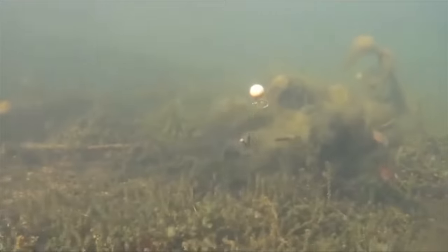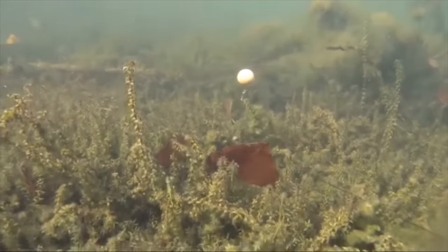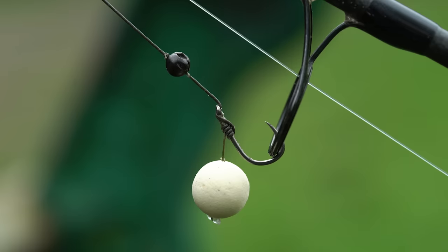The chod rig is perfect because you can cast it almost anywhere — the lead might plunge into silt or weeds, but the buoyant pop-up will settle on top and fish perfectly. This means you can make a cast, leave it for half an hour, and if you don't feel there are any fish in the area, whip it in and cast somewhere different. Keep exploring — if you see fish crashing, jumping, or bubbling, pin your rods in that direction and you're already presented. However, if you're on a lake you know well and you've learned the clear areas, gaps in the weed, and silty gullies, then an alternative to the chod rig would be the simple pop-up rig.